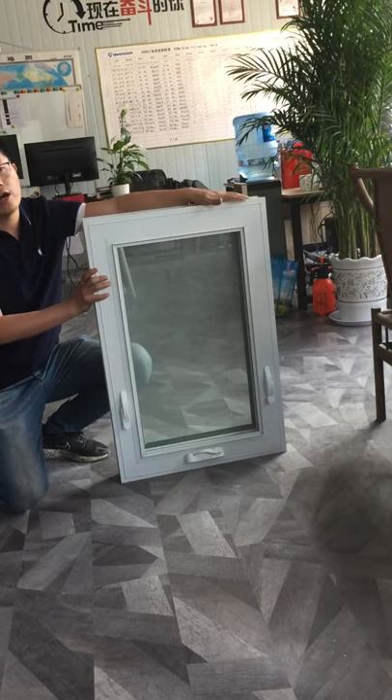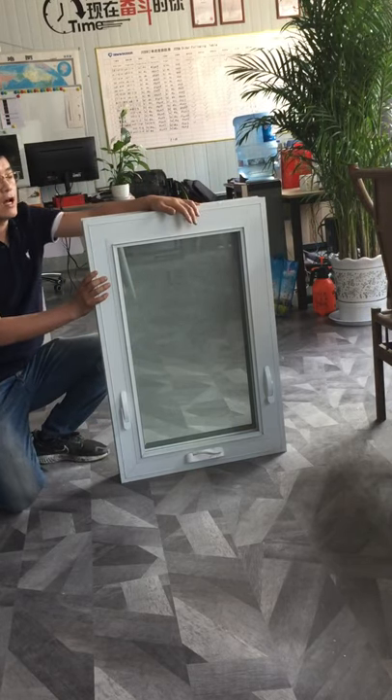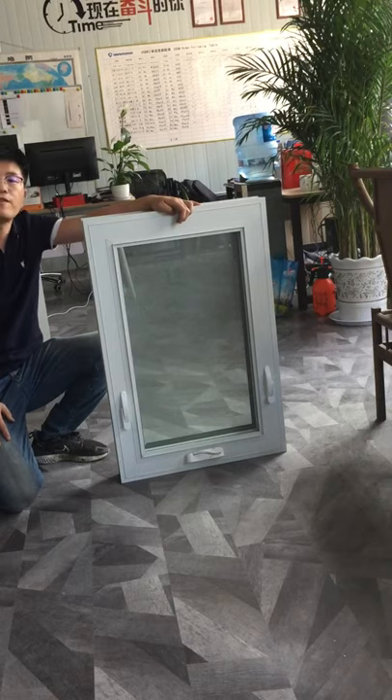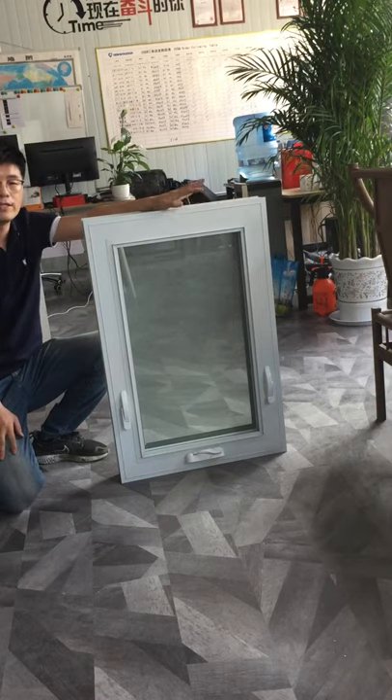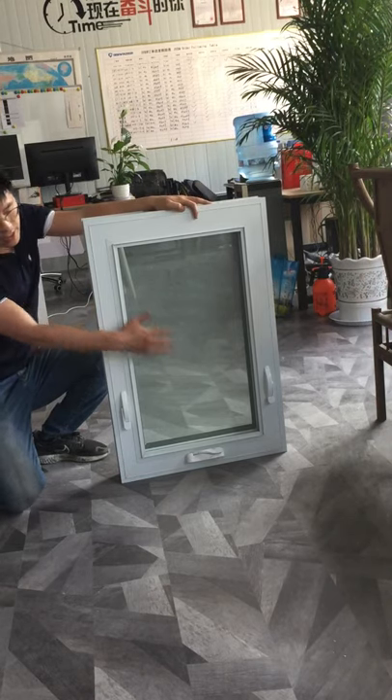Today I'm going to show you American crank windows. This window is the 85 series with thermal break and triple glass, and it is very easy to install.